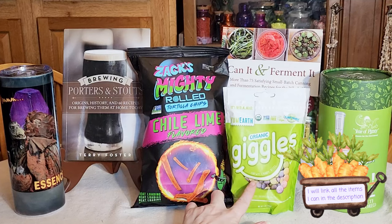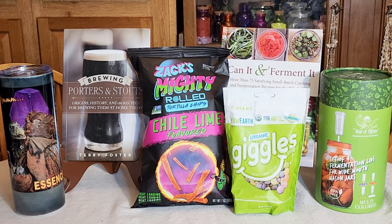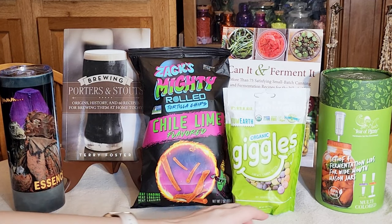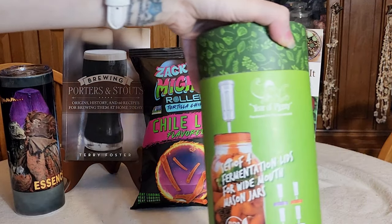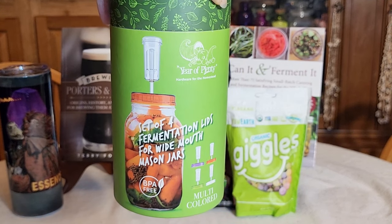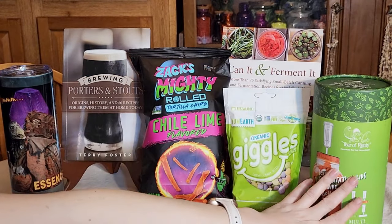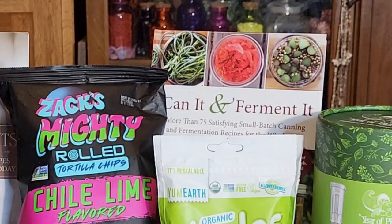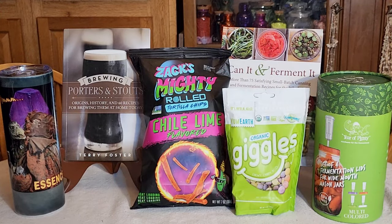I also got these Organic Sour Giggles, which are supposed to be like Sour Skittles. Now he has also really been enjoying making his own sauerkraut and pickles and things like that — not actually something I enjoy, but because he enjoys it so much I decided to get him some fermentation lids. You just put them onto the top of a Mason jar and they help keep the fermentation from getting gross and icky. To go along with that, I got 'Can It and Ferment It,' which is a book with small batch canning and fermentation recipes for him to try out. I think he's really going to like this basket.